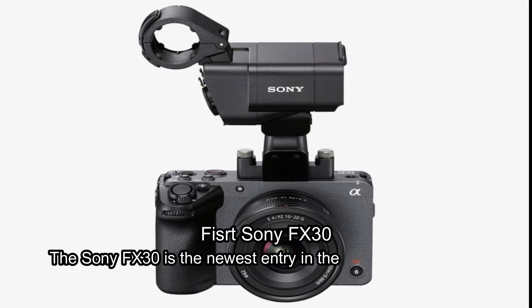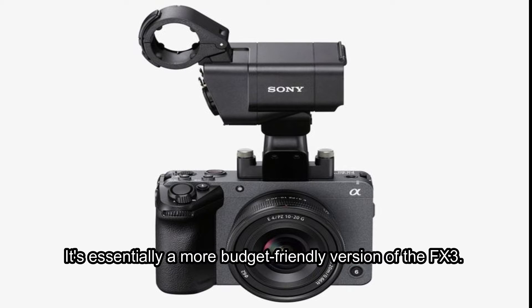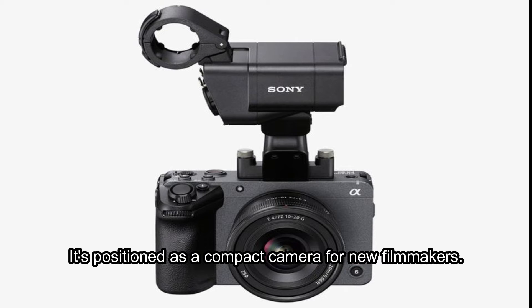First: Sony FX30. The Sony FX30 is the newest entry in the company's cinema line of digital film cameras. It's essentially a more budget-friendly version of the FX3. It shares a similar body and design, but opts for a 26-megapixel APS-C sensor instead of the FX3's full-frame sensor. It's positioned as a compact camera for new filmmakers.